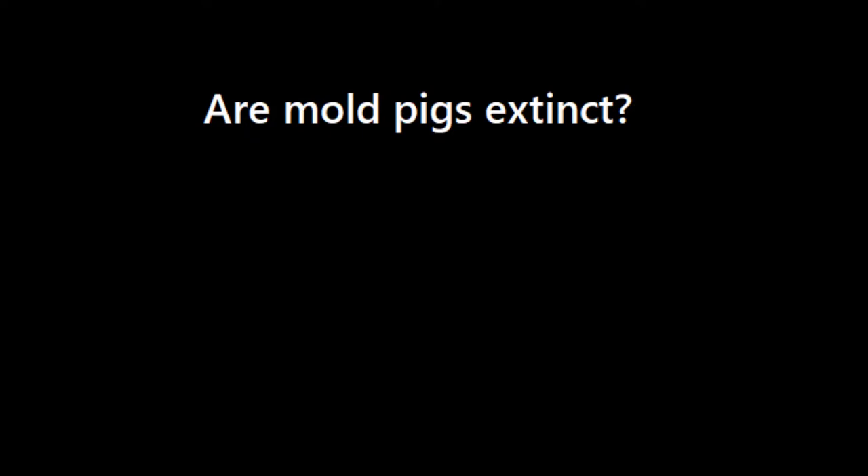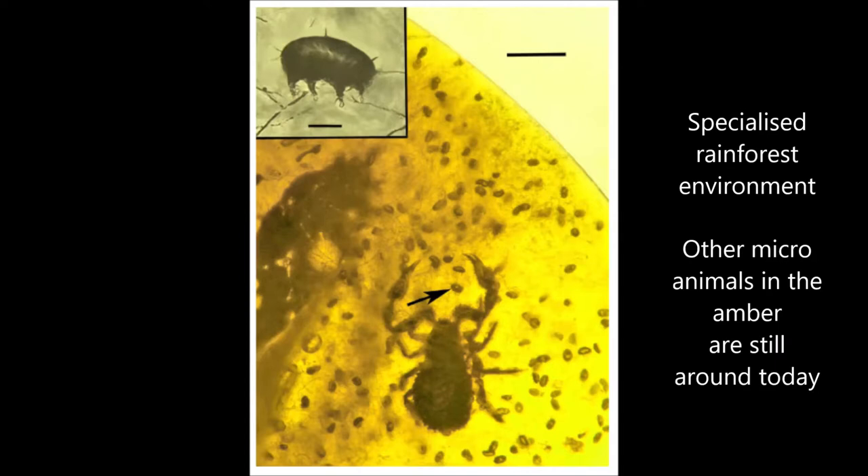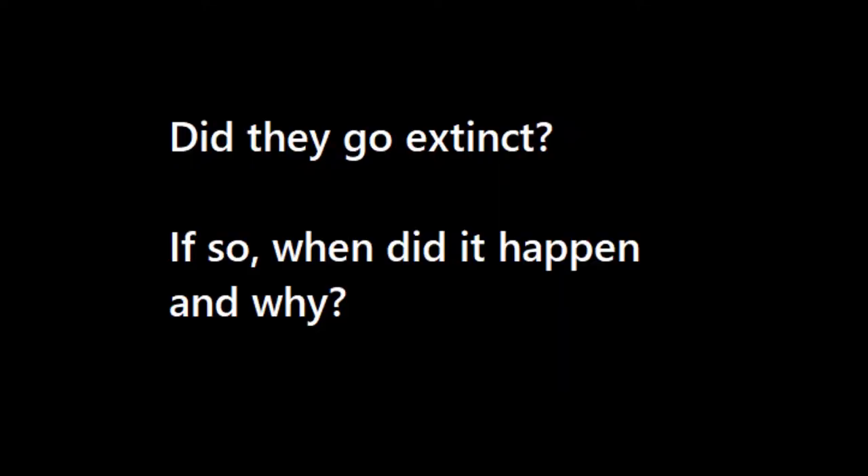One of the biggest mysteries of Moldpigs is: are they extinct? The amber obviously came from a rainforest environment and it contains a pseudoscorpion and nematodes and other microscopic lifeforms which are still around today. So where are the Moldpigs? They're so similar to tardigrades, which are wildly successful animals found all over the world and in almost all environments. Are Moldpigs just hyper-specialized to a particular habitat? Are they so specialized that living examples have never been found, or did they go extinct at some point? And if that's the case, how long were they around for and do they have descendants? That's what I think is so exciting about this discovery — it leaves us with even more questions.